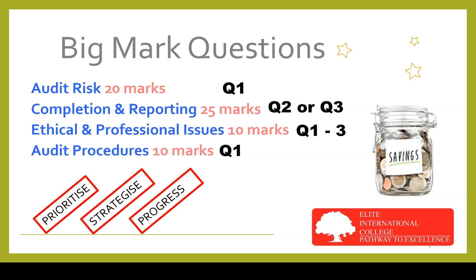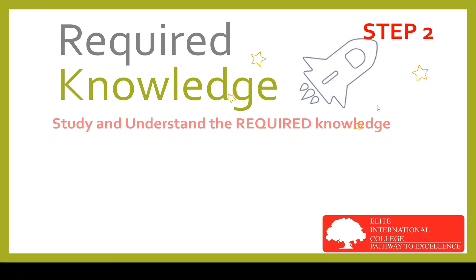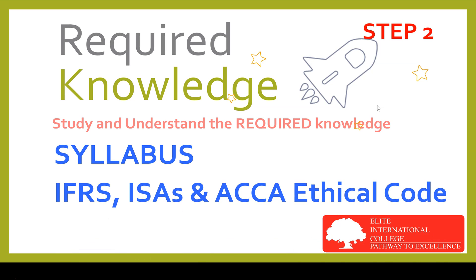Once we know the areas which carry the big marks, step two would be to study and understand the required knowledge for AAA. The examination requires a sound understanding of the syllabus and examinable documents — in your case, the accounting standards, auditing standards, and the ACCA ethical code. Many students find this step very tedious and boring, so they tend to skip it and focus on practicing past year questions instead. But studying the required material is like laying the foundation for the house. The knowledge required to answer the big-mark questions is extensive and covers the main part of the syllabus — these amount to 65 marks.